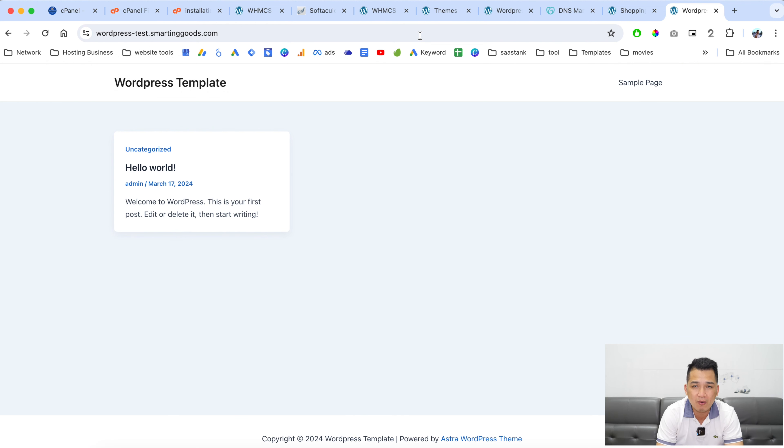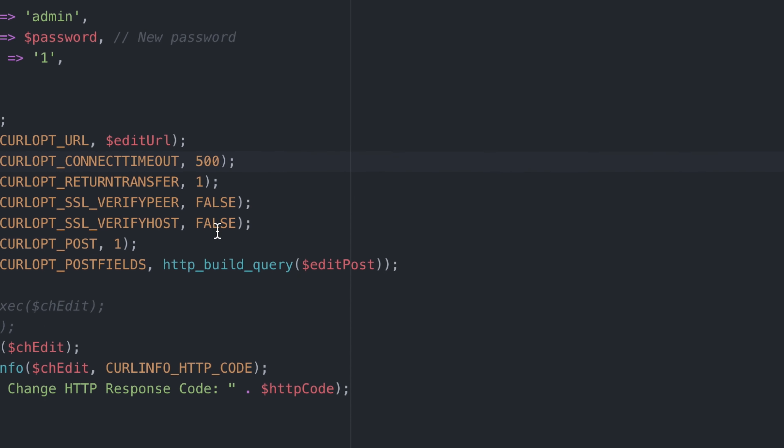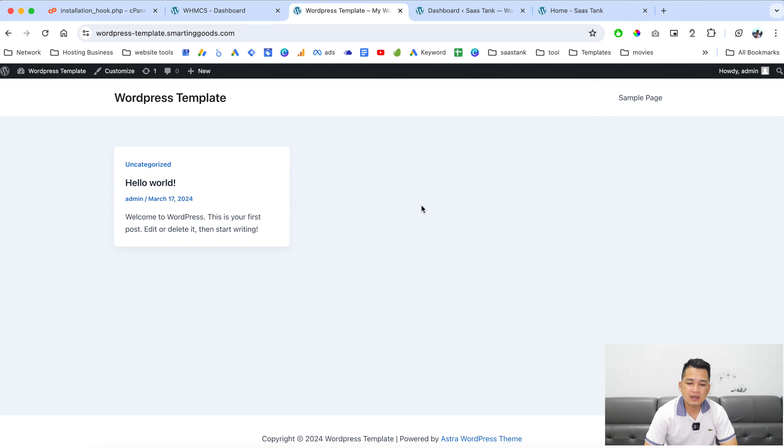As you can see right here, this is the Astra theme we installed for the template earlier. One downside of the script is that it takes some time to fully deploy the WordPress template for the customer — because the script has to wait 500 seconds for the deployment to fully install. Then it changes the password of the installation and sends the customer their new login information via email.